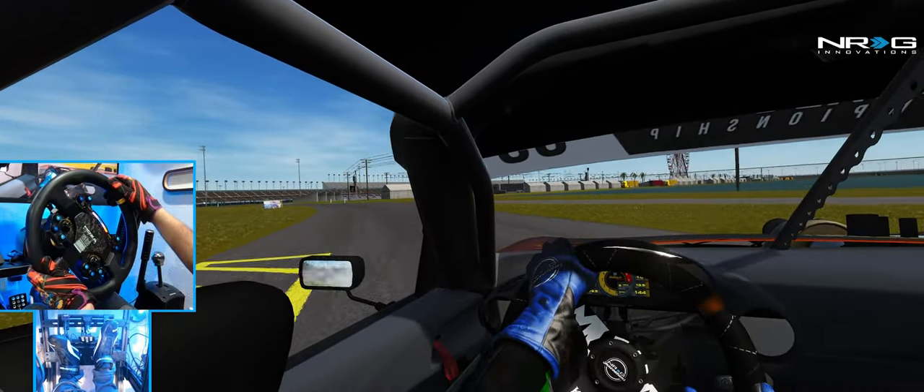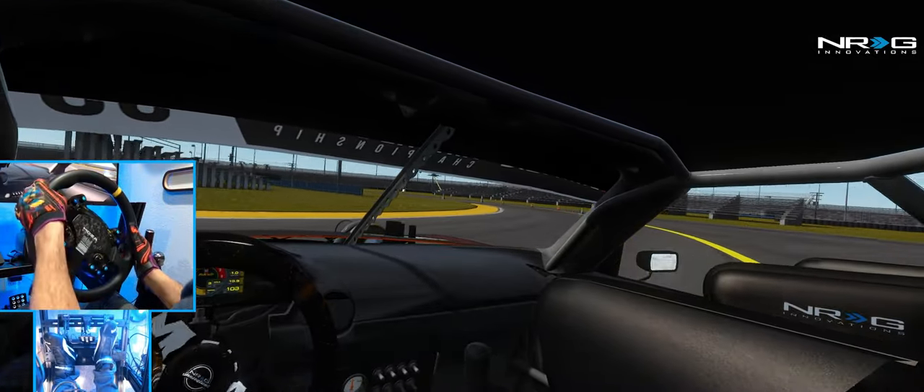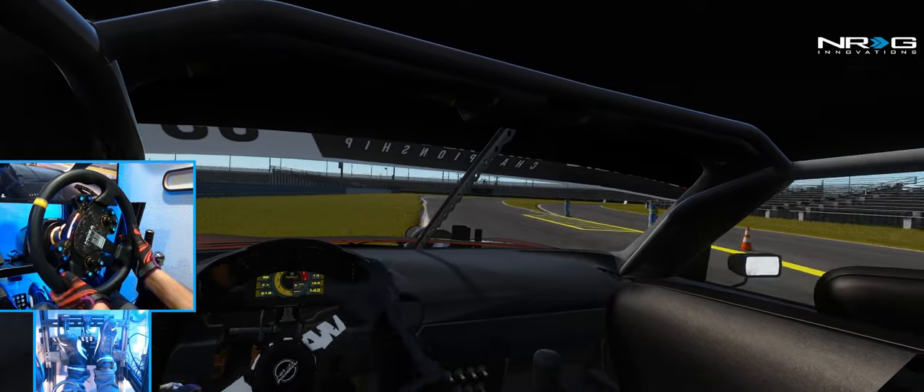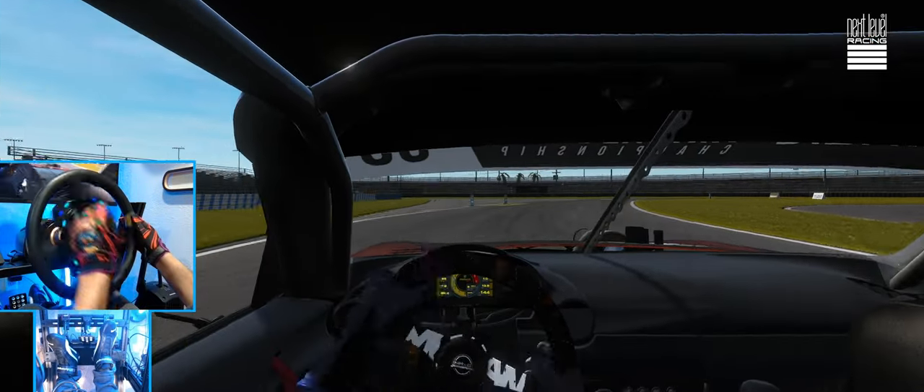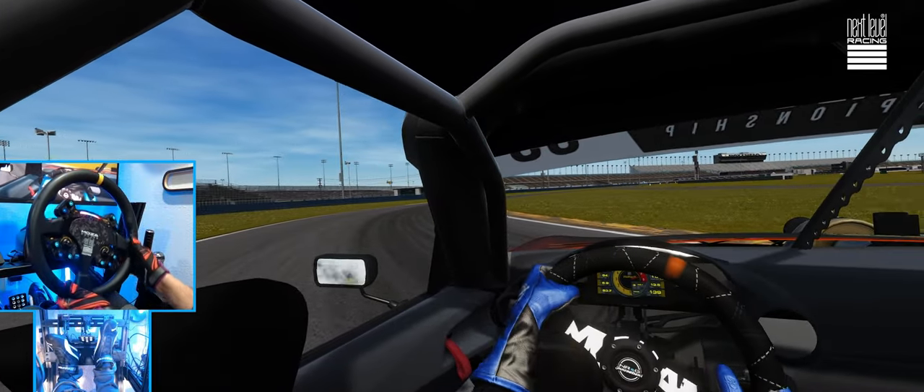Out to the wall as much as I could. We went a little bit wide there — I think I caught grass — but other than that, not too shabby of a run.